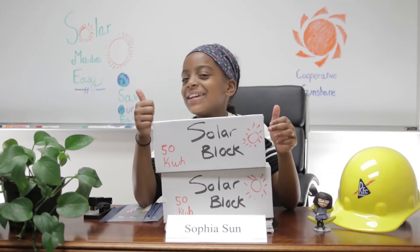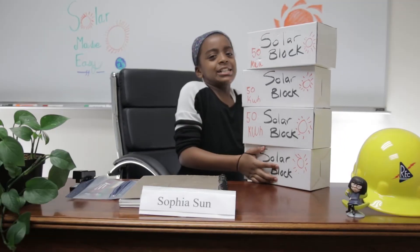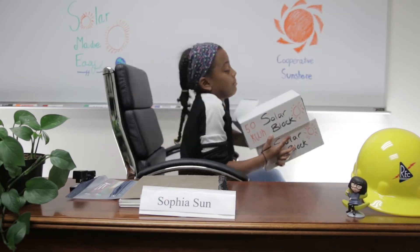Yeah, it's a good deal. You can subtract or add blocks, or just cancel them all at any time. Cooperative Sunshare is just like recycling — you may not make money, but you're helping the environment in your own way.